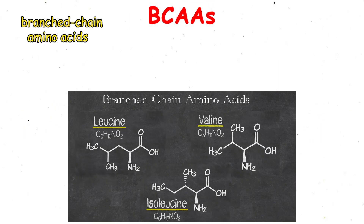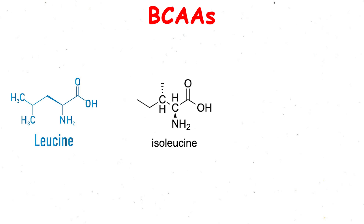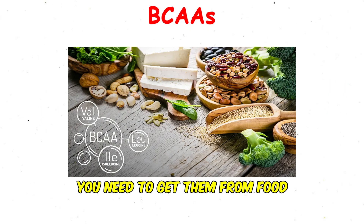Amino acids. Branched chain amino acids are a group of three essential amino acids: leucine, isoleucine, and valine. They're called essential because your body can't produce them on its own — you need to get them from food or supplements.